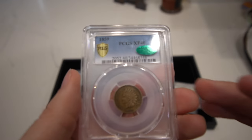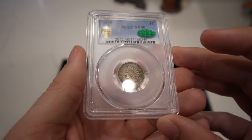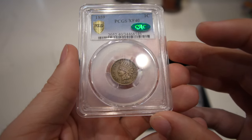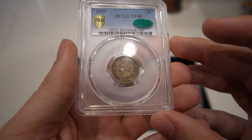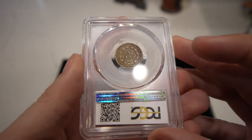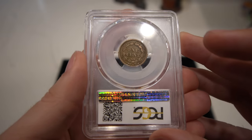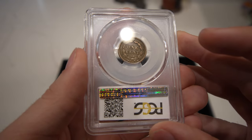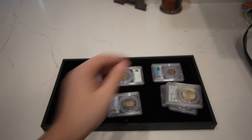Then we have this first-year 1859 Indian Head cent — a great XF40 CAC. The holder is a little scraped up, but it's all there for an XF40. It's got great detail. I don't see a ton of luster in the coin, which is typical for XFs, but just a neat little type coin.